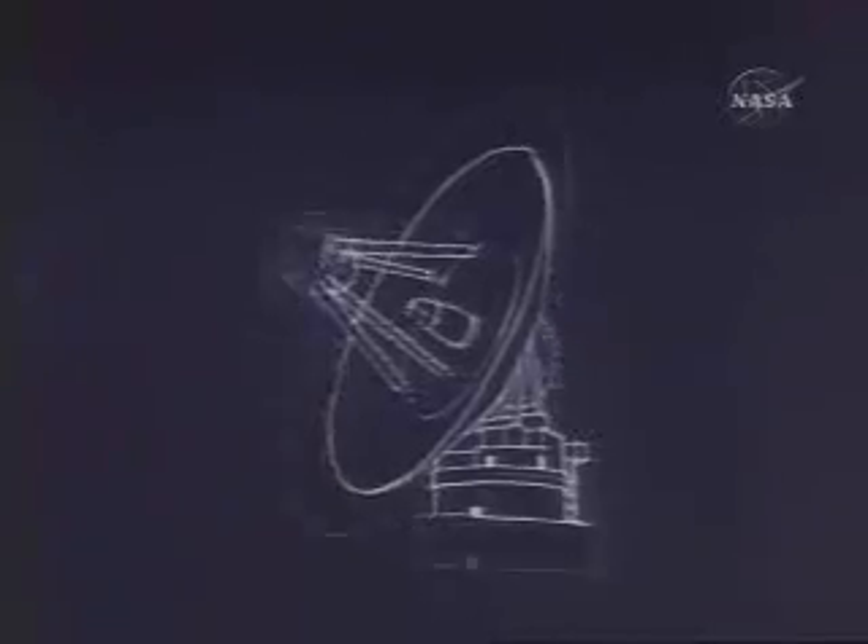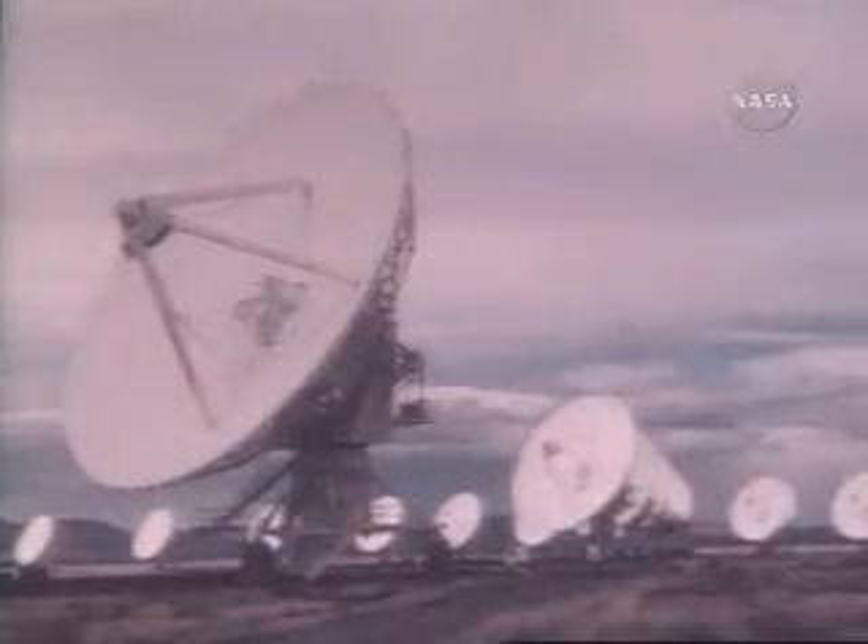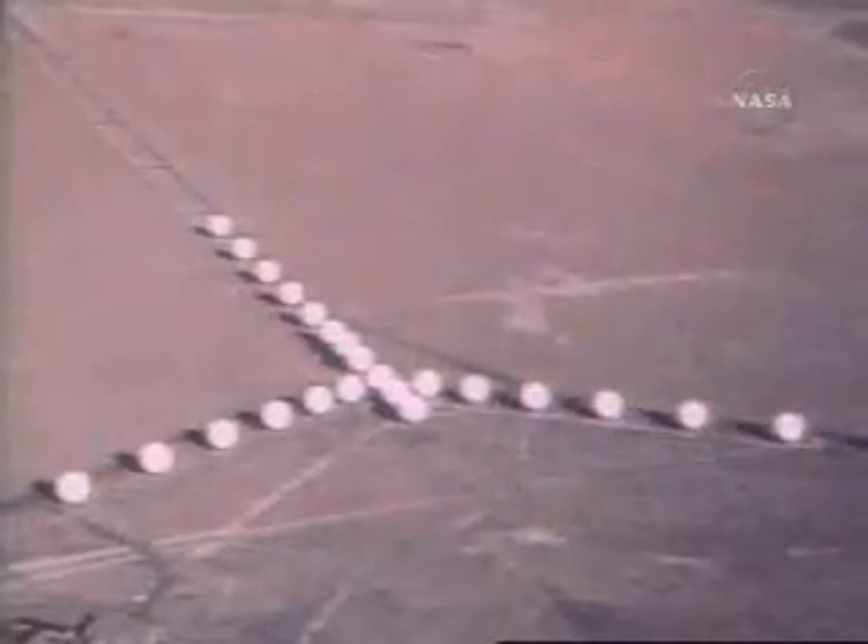The second thing we had to do was improve the communications capability. Since Neptune is twice as far away from the communications standpoint as Uranus, we did that by enlarging the size of the antennas on the Earth and by adding several new sets of antennas into our deep space network to help compensate for the distance.